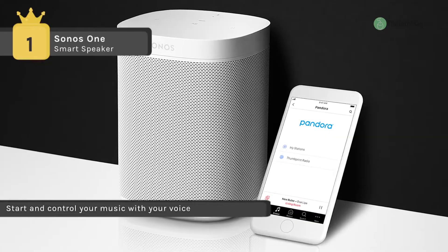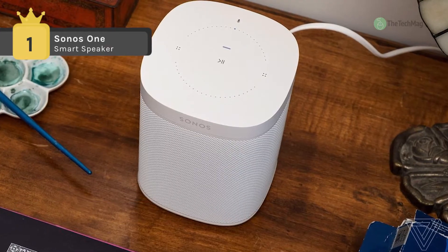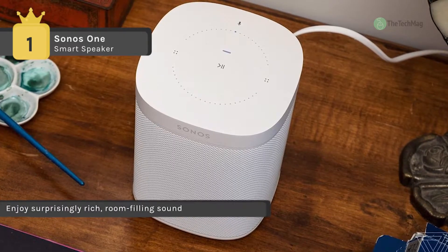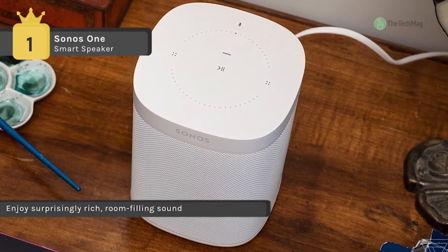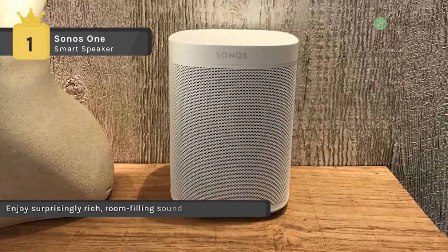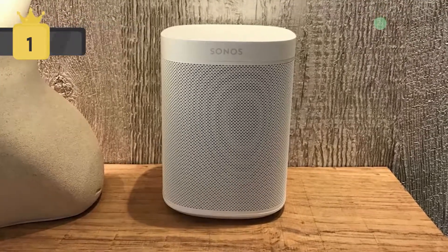It has an illuminated LED indicator light that ensures you always know when your speaker's microphone is active. Moreover, the hardwired LED connection provides assurance that no one is listening when you want privacy. Another advantage is that it wirelessly connects to Sonos speakers in additional rooms, allowing you to expand your home sound system when you are ready.